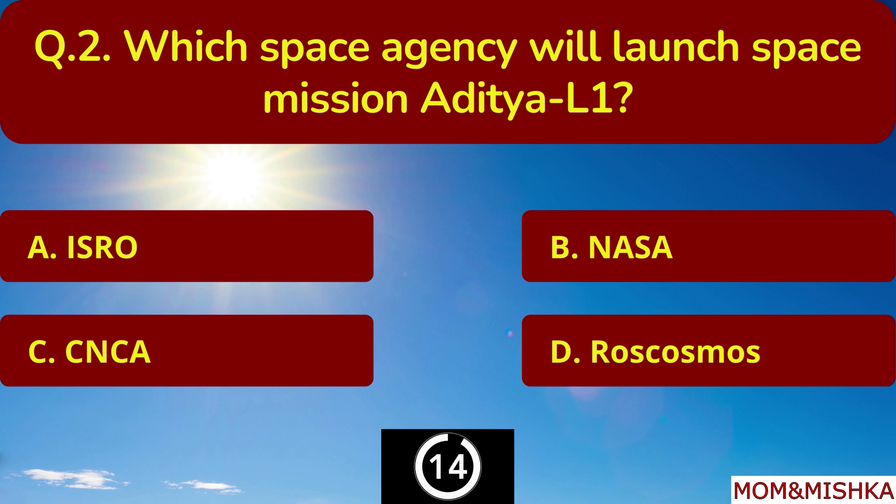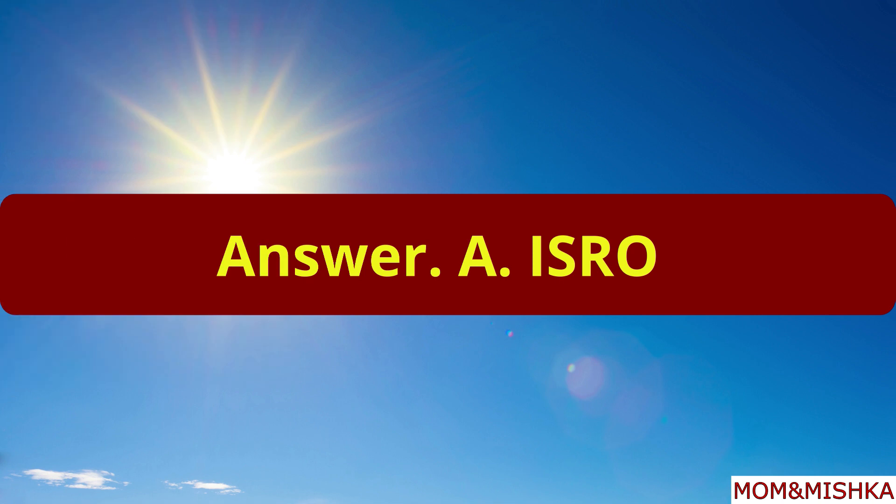Which space agency will launch space mission Aditya L1? ISRO. Option A.